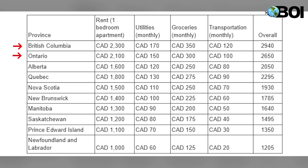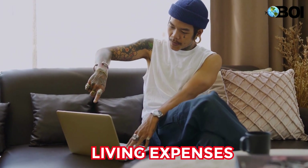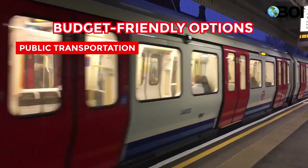British Columbia and Ontario are the most expensive provinces to live in, followed by Alberta and Quebec. The cheapest provinces to live in are Saskatchewan, Prince Edward Island, and Newfoundland and Labrador. Daily living expenses can be reduced by choosing budget-friendly options such as public transportation and cycling.